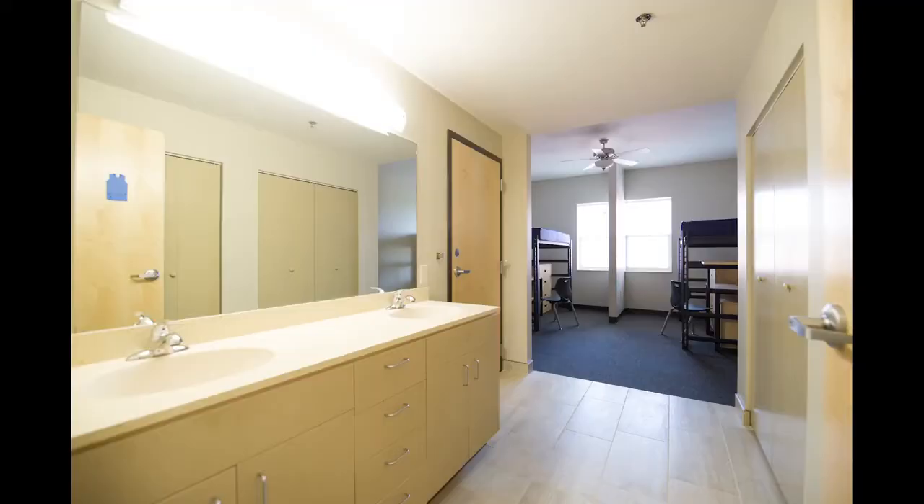We're really excited about our new residence halls here. This is Dalton Boyd, it was the first to open in the fall of 2015.